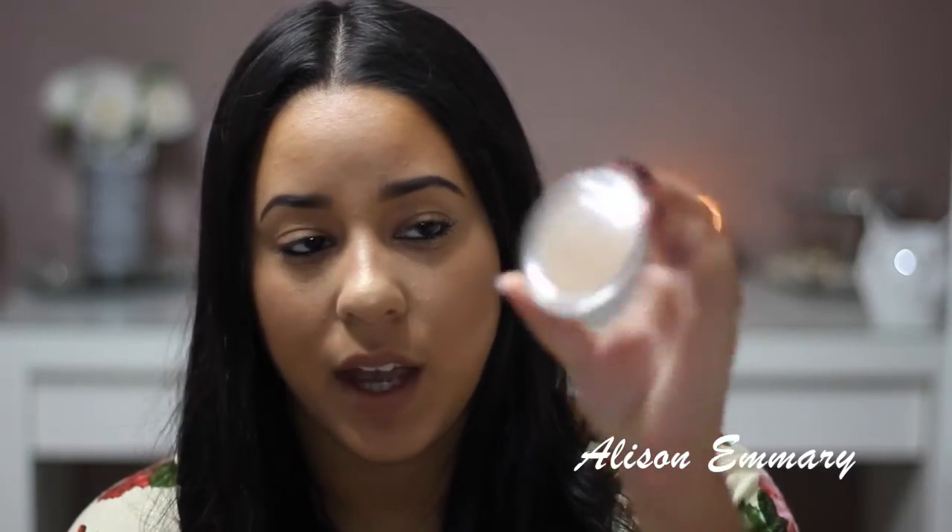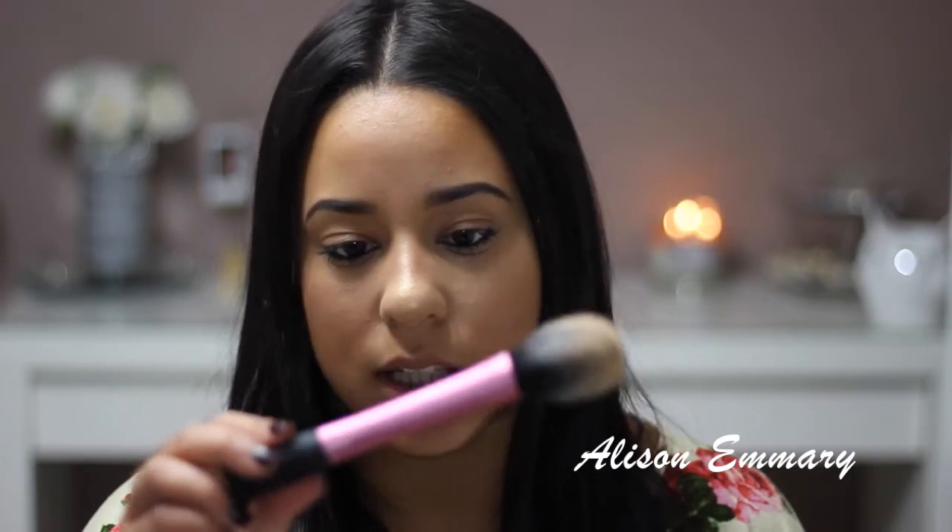My second is my ELF highlighter in the color Sunkissed. I usually apply it with my Real Techniques blush brush. I really never used highlighters before just because I have oily skin, so I was afraid to use it because I didn't want to look more oily than I do on a normal basis. I tend to stay away from highlighters just because I have oily skin.